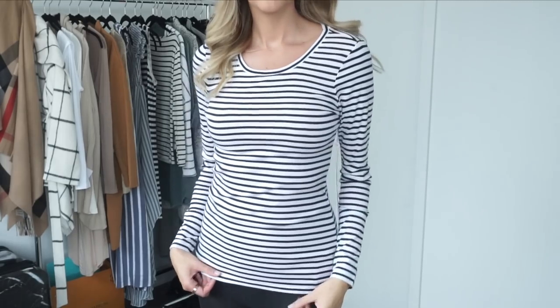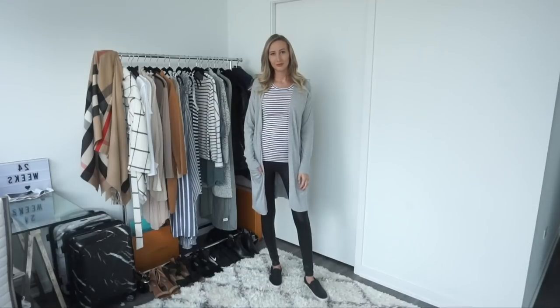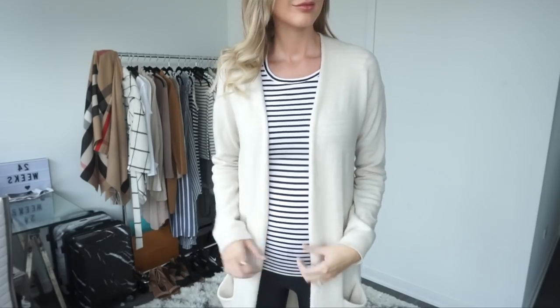Stripe tops are the perfect go-to for when you don't know what to wear. I throw them on with a cardigan or a jacket and instantly it looks so cute and put together.